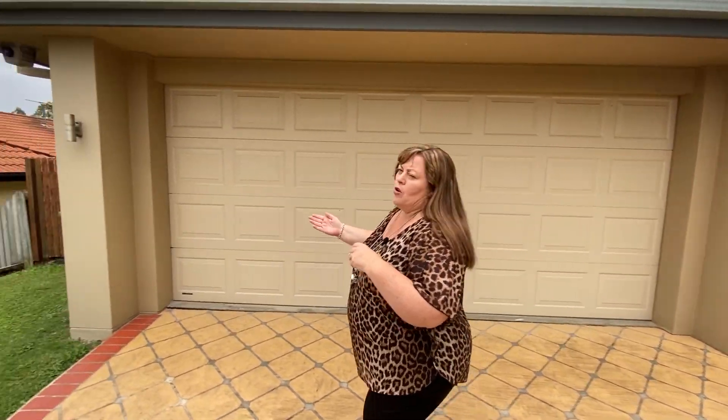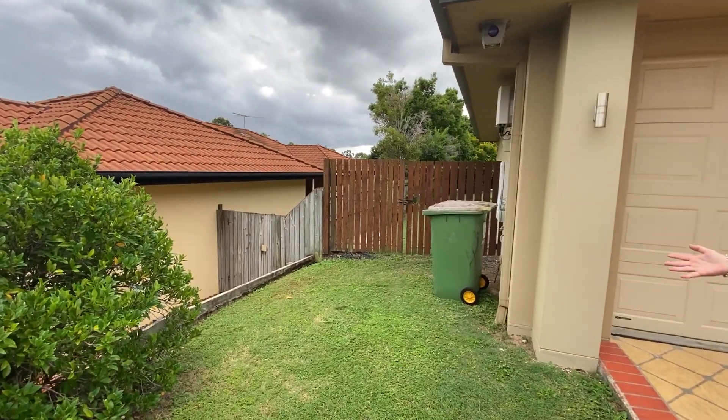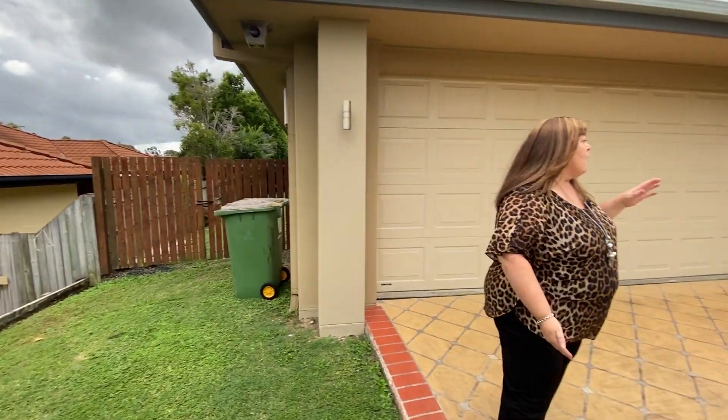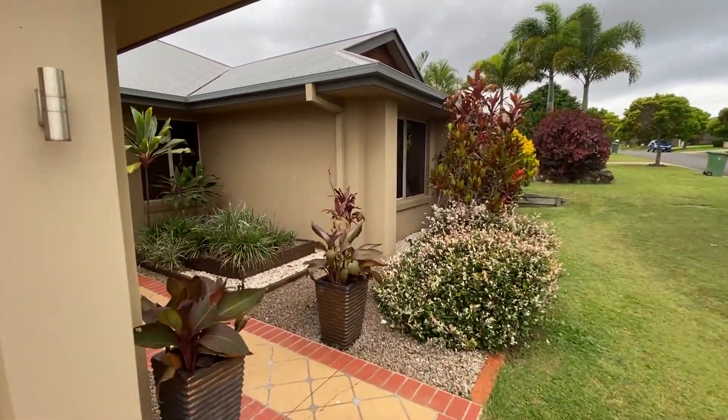With this particular home, one of the really great features is that we're on 706 square meters with a really good side access, double garage, and a beautiful entry. It's a really nice street scape.